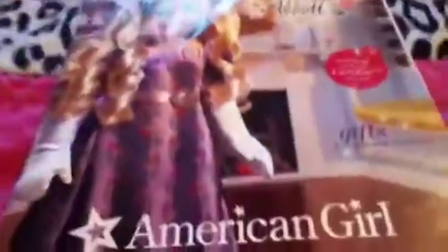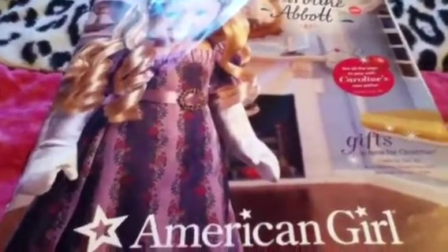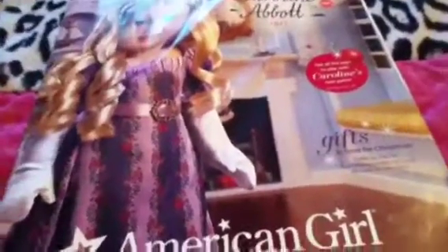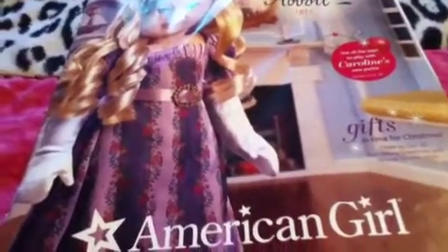My third catalog is the November 2012 one. I didn't get an October catalog, which I was really counting on because they apparently had Halloween stuff. They don't send me catalogs regularly, so comment below if you don't get them either — I had to keep requesting them. This one has Caroline in it along with all the new holiday stuff.